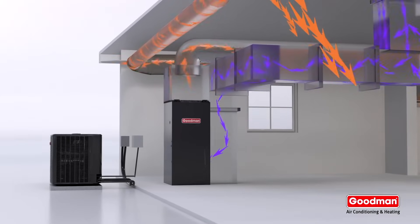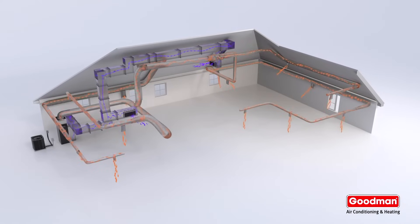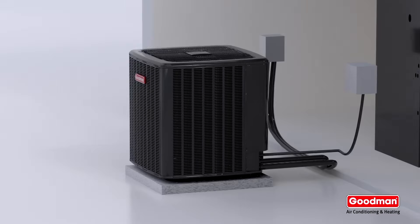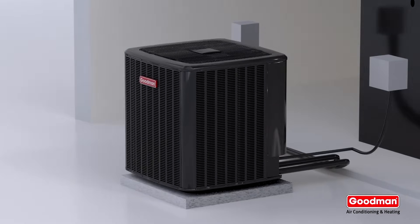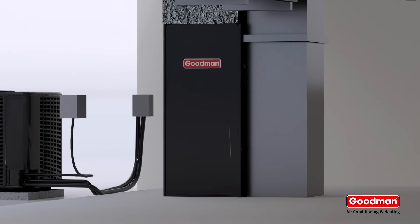The ability to heat and cool in a single unit makes the heat pump cost-effective, similar to what it costs to run a traditional split system air conditioner. Typical heat pump systems consist of an outdoor condenser and an indoor air handler that are very efficient at converting energy to heat.